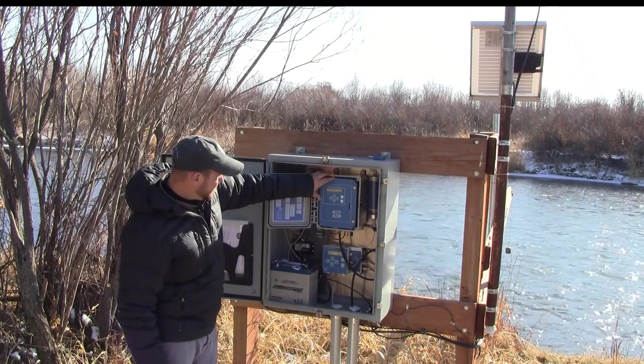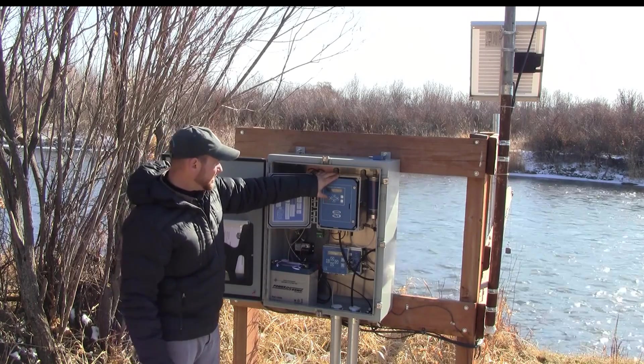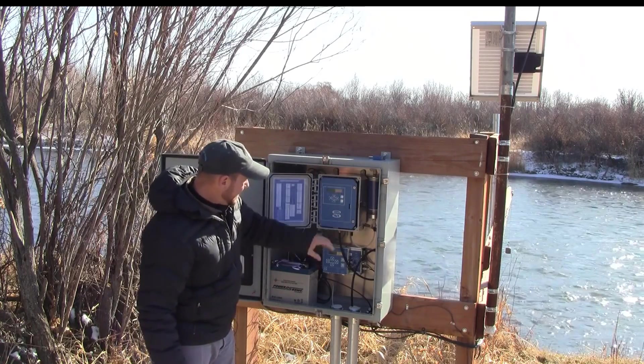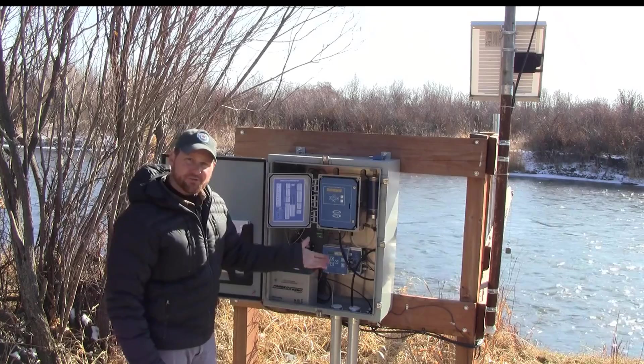This gas pressure bubbler is the nuts and bolts of our stream gauge. This is what collects the actual stream stage data. Inside here there's a pressure tank, and it pressurizes this black line right here. This black line is trenched underground and it's secured to the bottom of the stream.